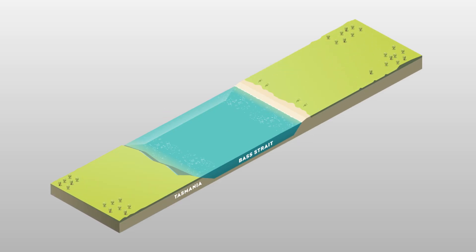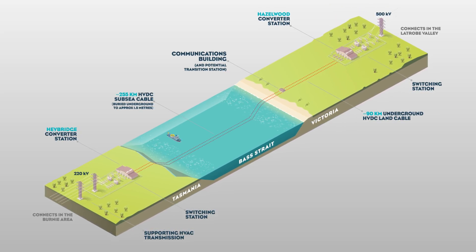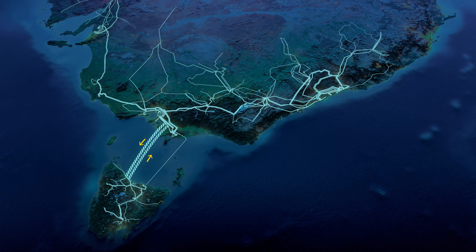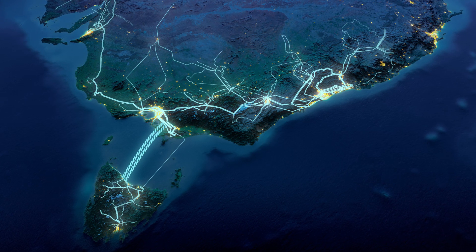Marinus Link is a proposed undersea and underground electricity and data interconnector between Haybridge in northwest Tasmania and Hazelwood in the Latrobe Valley, Victoria. It will enable the flow of more electricity in both directions, delivering low-cost, reliable and clean energy for customers in the national electricity market.